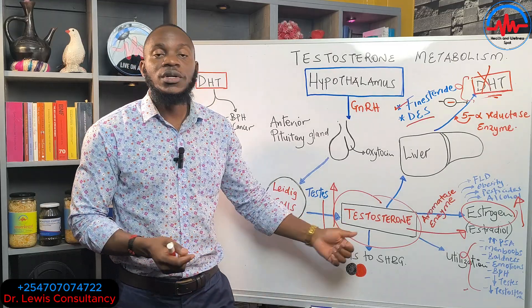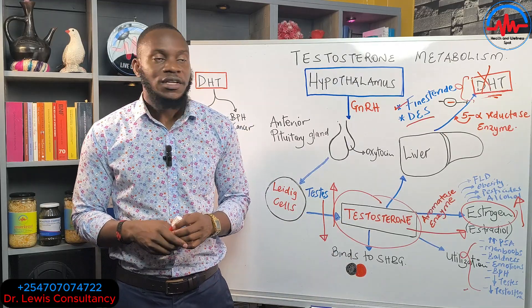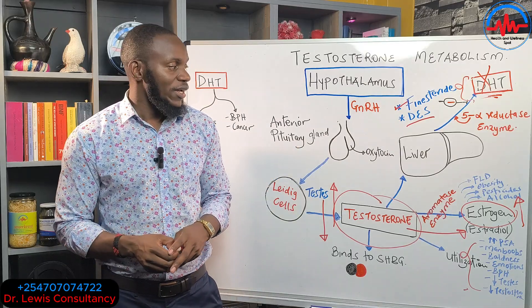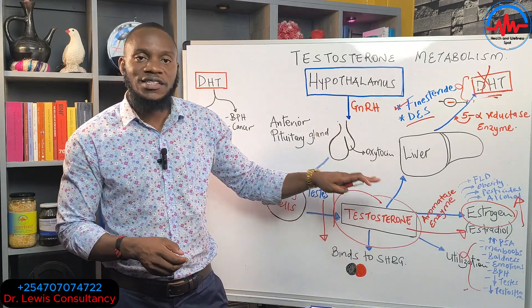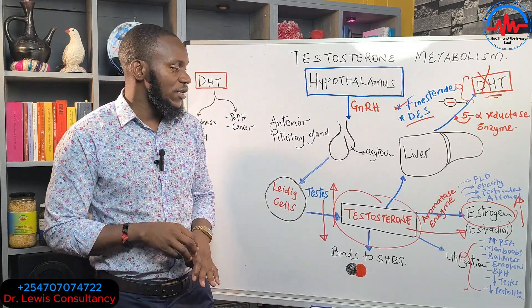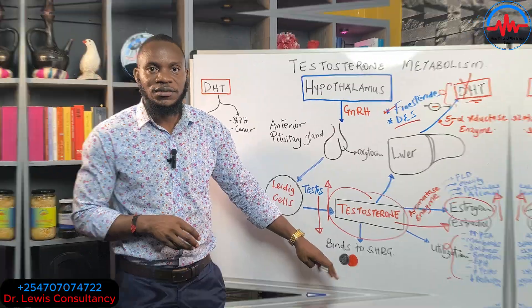This is the metabolism of testosterone. Use this as background knowledge so that when you go to watch the live on PSA and prostate screening, you can understand it better.